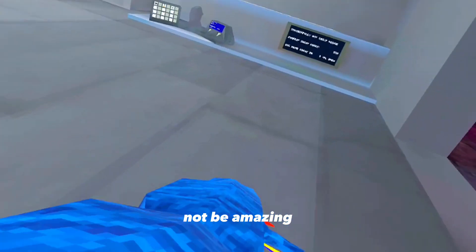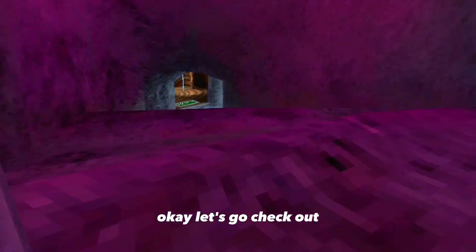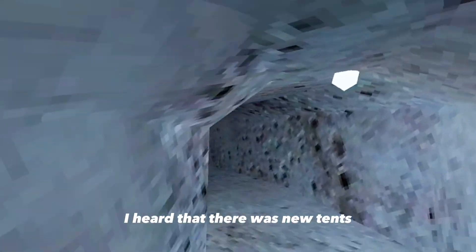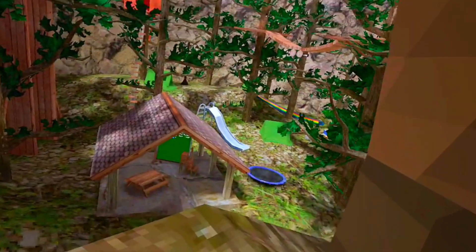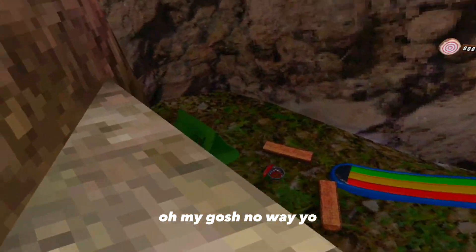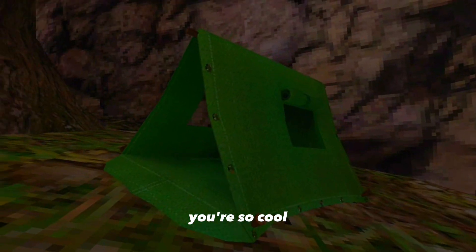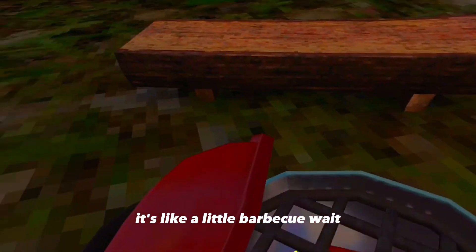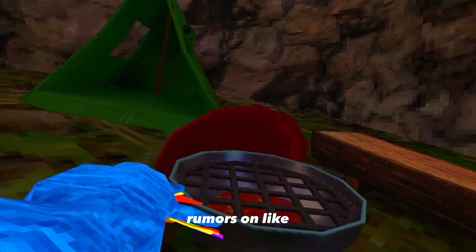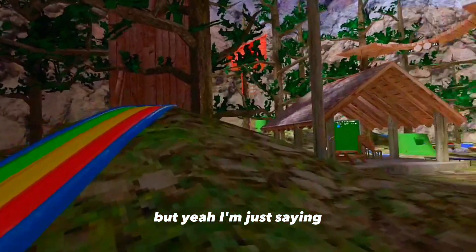Since it's the summer update, let's go check out the beach map. I heard there were new tents. Three, two, one — oh my gosh, no way! This tent, you can make it look like you're going camping or something. And this is like an ice chest with nothing in it, and it's like a little barbecue. You know those rumors about a new BBQ update? But yeah, let's try these new slides.